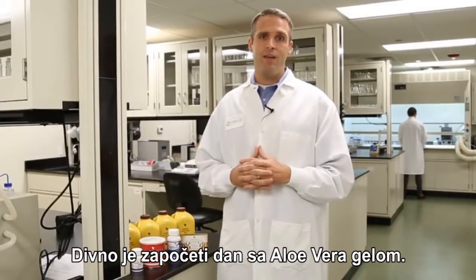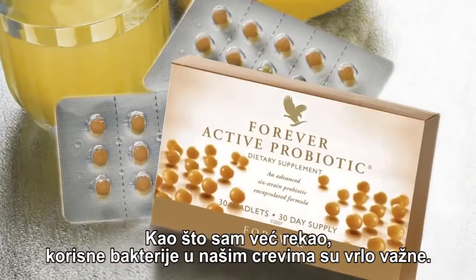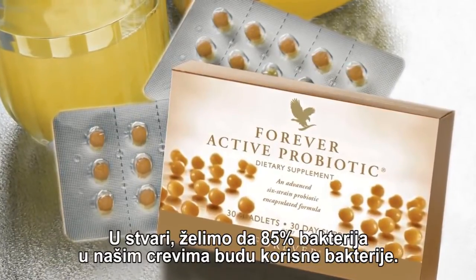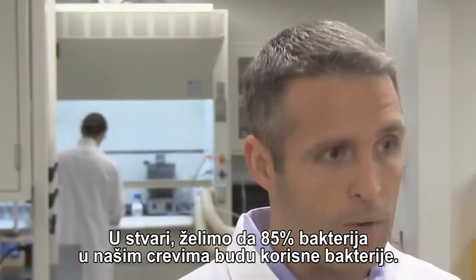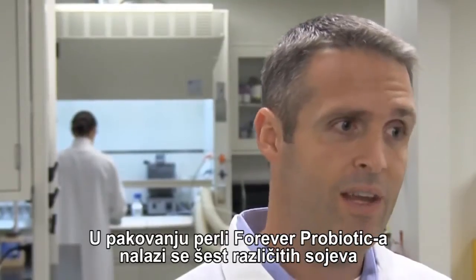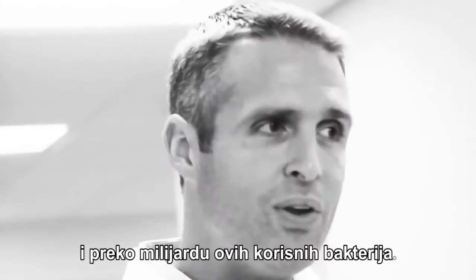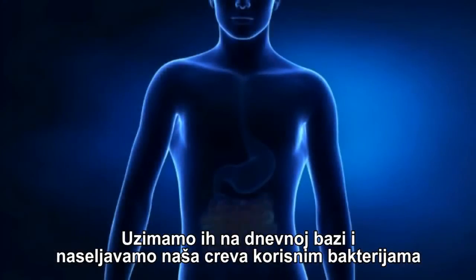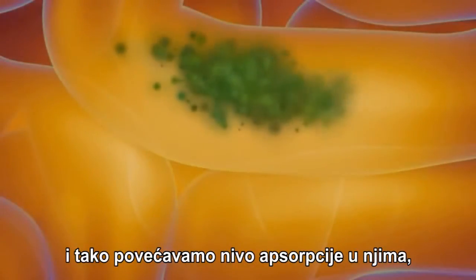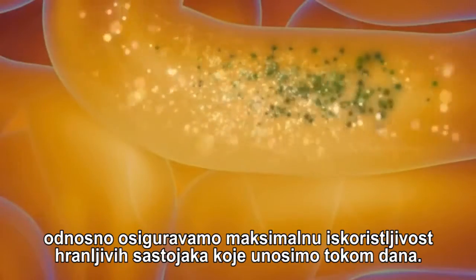What a wonderful way to start the day is with Aloe Vera Gel. Second is the probiotics. The good bacteria in our guts is so important. In fact, we want to get 85% of our bacteria inside of our guts with good bacteria. There are six strains in the Forever Probiotic, and that small little beadlet packs over a billion good bacteria. We take that on a daily basis and colonize our gut with good friendly bacteria to increase the levels of absorption and ensure maximum utilization of the nutrients we take on a daily basis.